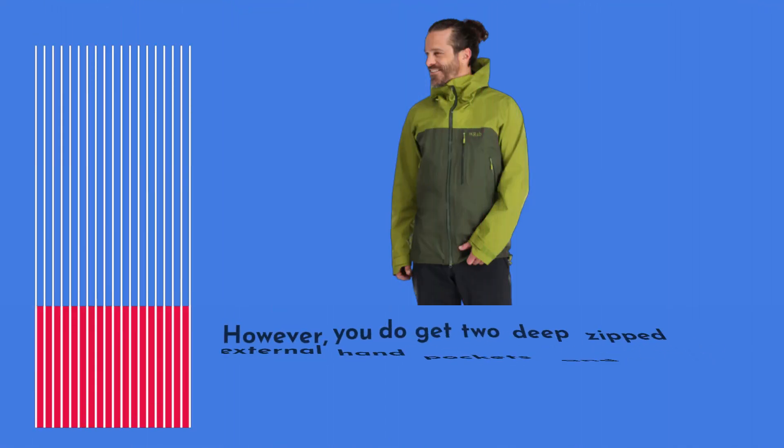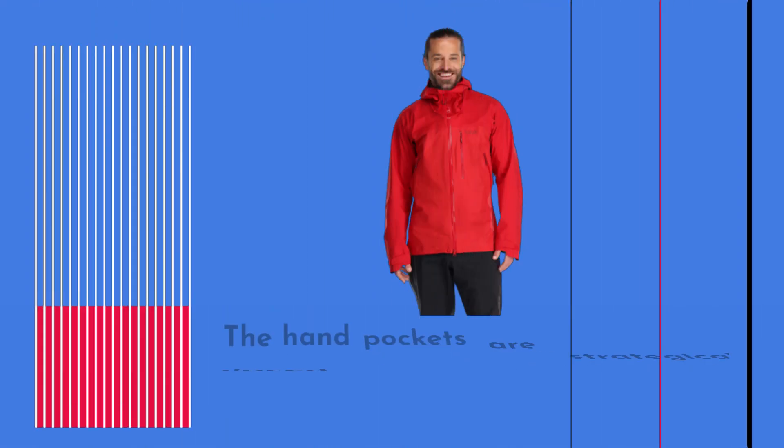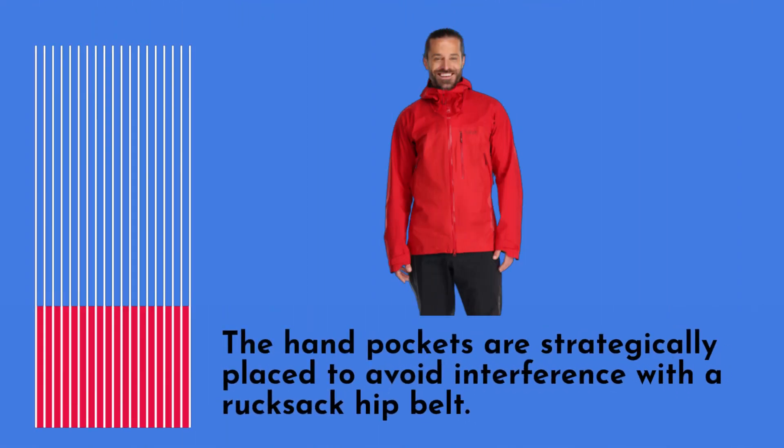Although it lacks dump pockets, you do get two deep-zipped external hand pockets and a roomy left-hand chest pocket with a plastic lanyard clip for attaching essential items. The hand pockets are strategically placed to avoid interference with a rucksack hip belt.